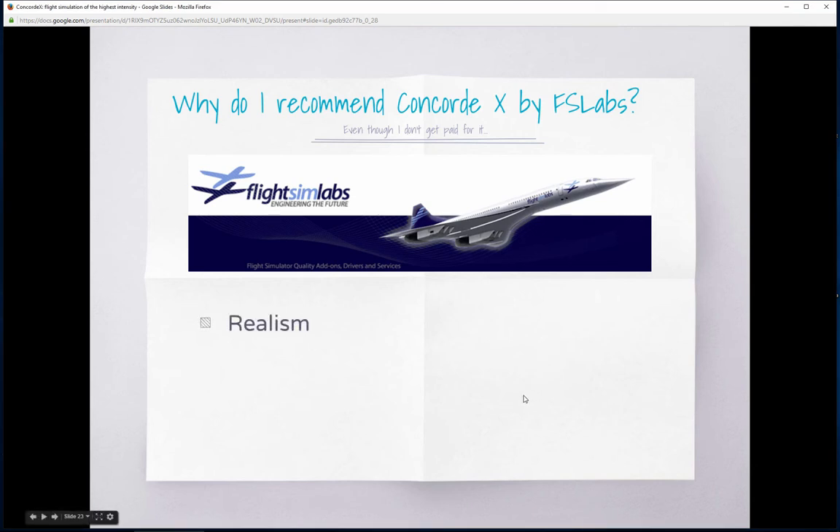Why do I recommend FlySim Labs? First, realism. I've been lucky enough to access some of the real documentation used by British Airways crews — the original Concorde manual. It's amazing to compare that real documentation with what FlySim Labs provides and to compare the real aircraft systems with how everything is modeled in the simulation. You actually have the feeling you are flying by the book — you could use either the FlySim Labs documentation or the real aircraft documentation and find very few differences. There are some unsimulated systems, but they are truly irrelevant to having a realistic and successful flight.